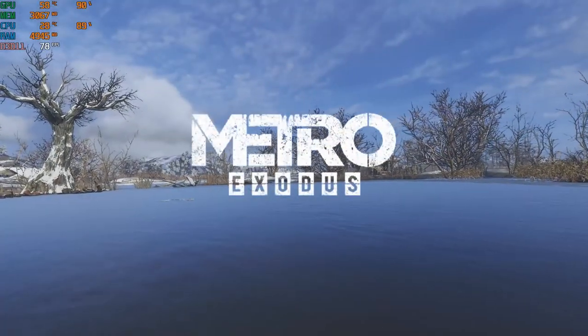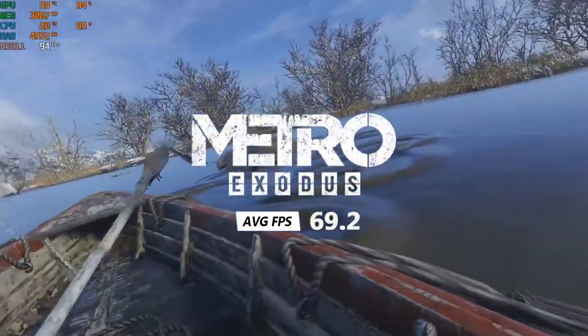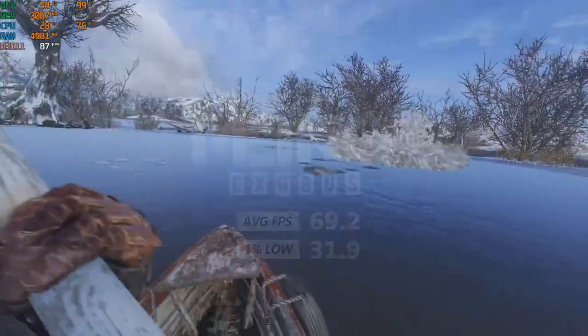Metro Exodus on the medium preset got an average of 69.2 FPS and a 1% low of 31.9 FPS. Metro ran a bit better than I expected but still suffered from some stutters.